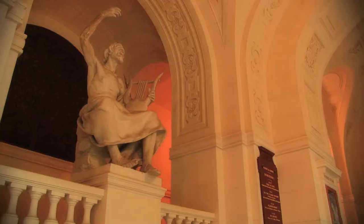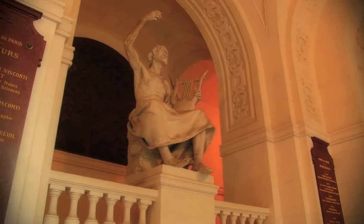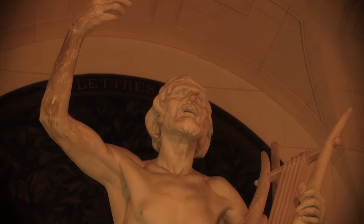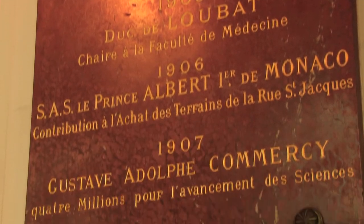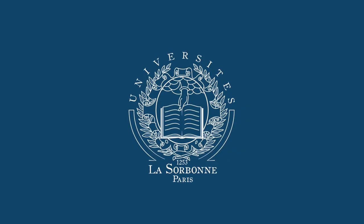The names of the benefactors of the University of Paris are engraved on red marble plaques on the pillars and on the walls. These inscriptions are the Sorbonne's way of paying tribute to all its donators, the most prestigious as well as the less known ones.